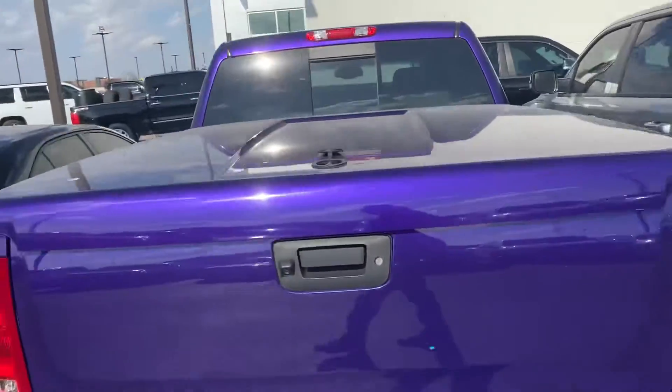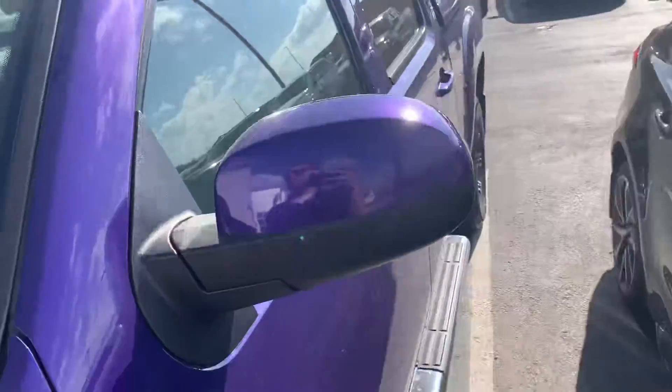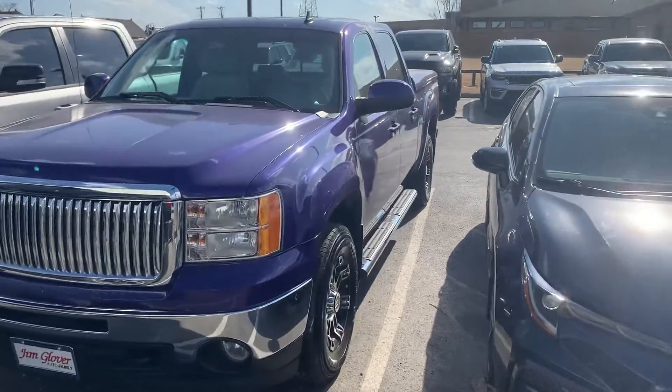I just wanted to let you know it is available and it's here. It's frontline ready. Man, this thing is nice — a beautiful truck, really well taken care of.